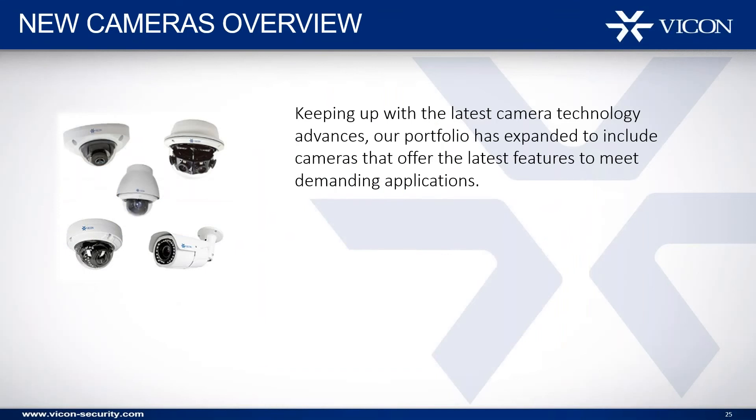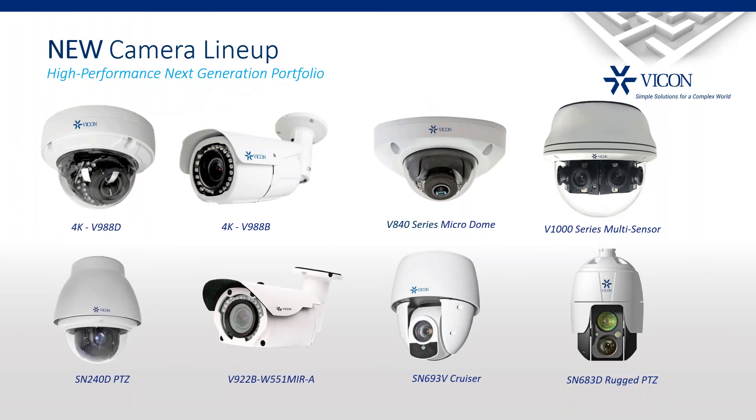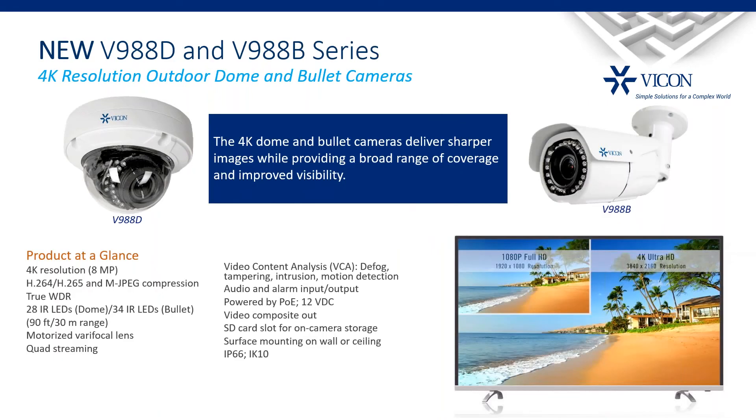Before Q&A, I want to give a sneak peek at new cameras coming from Vicon. As a solution provider, we're adding several really nice cameras to the current lineup, keeping everything in the family of existing form factors. Starting with a 4K line: 4K monitors have become a commodity, and we can now offer excellent 4K cameras in both dome and bullet form factors with excellent specifications — things that were very hard to achieve before.